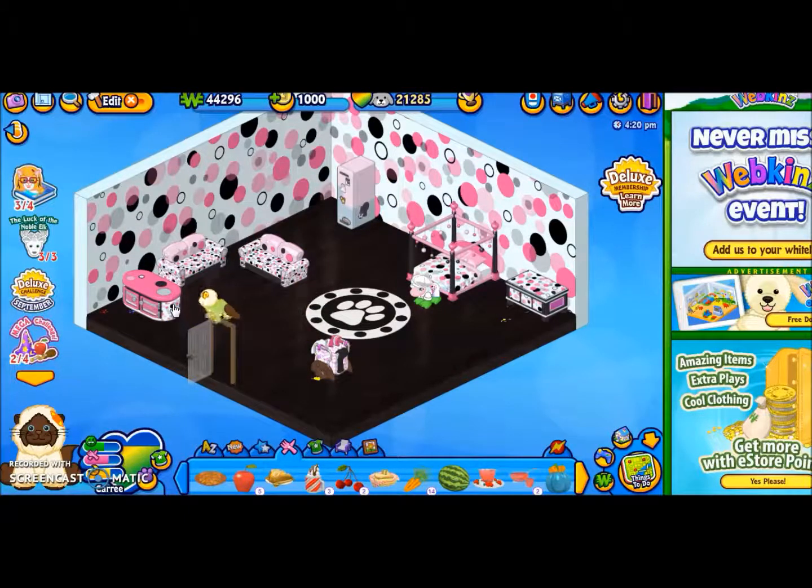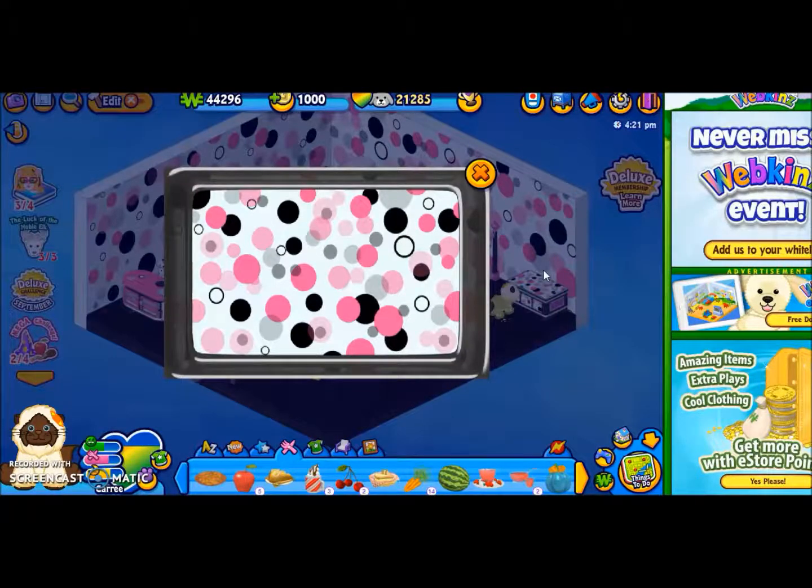It has some nice furniture, and I really like polka dots. I think the rest of the furniture for this theme is e-store, but I don't really do e-store.